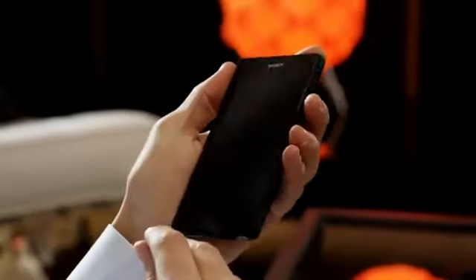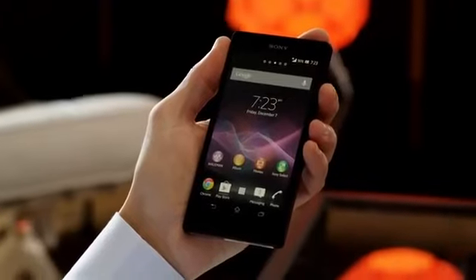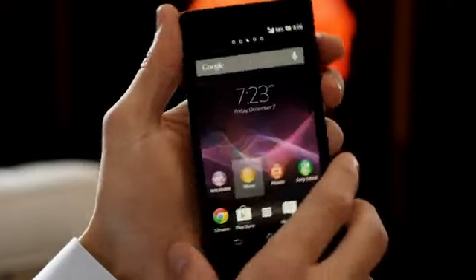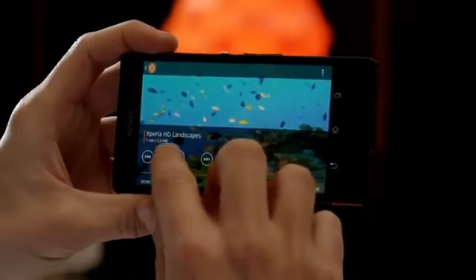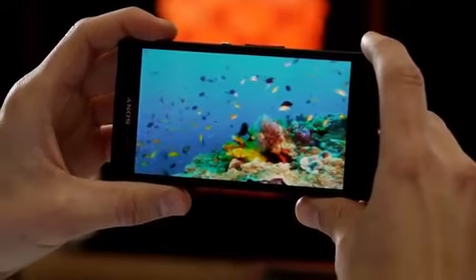To give you a perfect viewing experience, we've built the Xperia Z display upon the very best Bravia screen technology from Sony. The result is a razor-sharp and super bright full HD screen — our reality display.